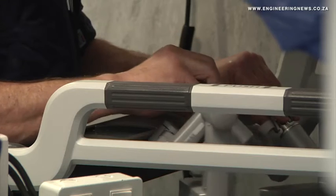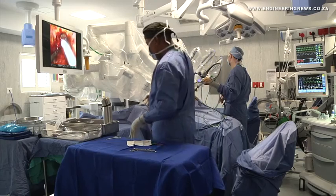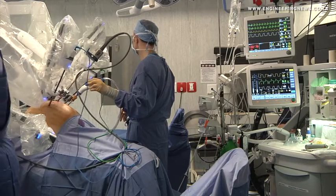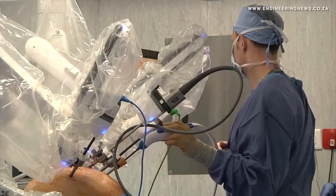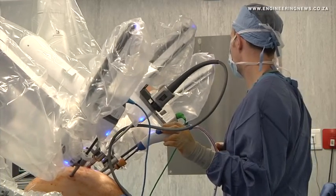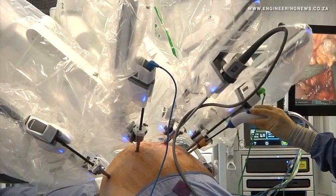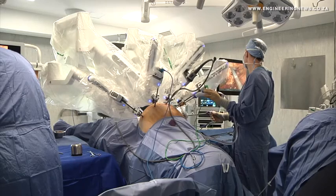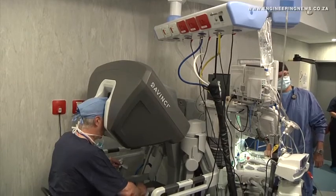Kutsia unpacks the rigorous training process: "The training is quite intricate. In South Africa, the training is very intense — more intense than in a lot of other countries — because we couldn't afford to have bad outcomes. So we almost over-trained our robotic surgeons. The training involves online courses initially, then in-service training on the machine, then you work on a simulator."